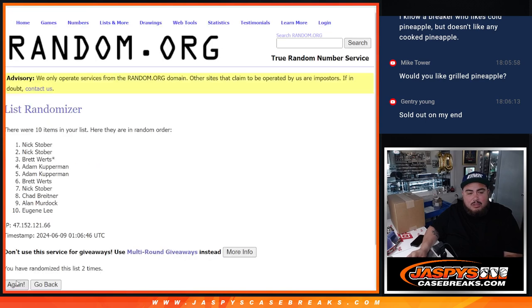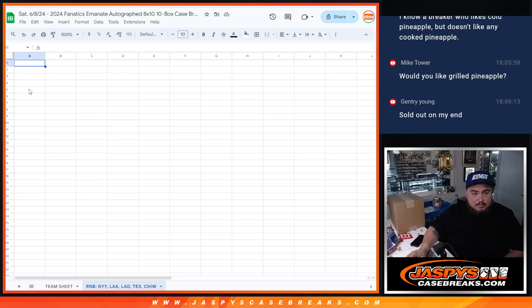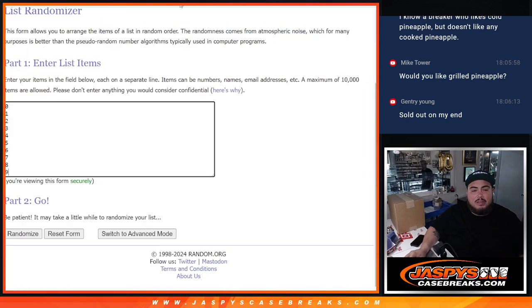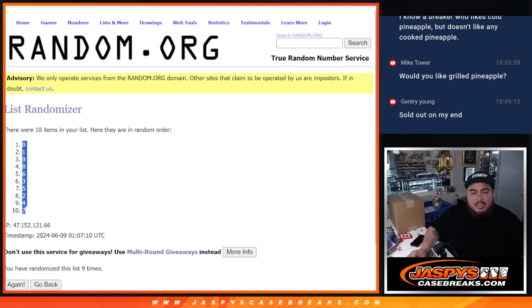Counting through the rolls: 1, 2, 3, 4, 5, 6, 7 — and it was a 9, 8, and 9. Running through again: 1, 2, 3, 4, 5, 6, 7, 8, and 9. 9 times, 9 times. 0 down to 7.